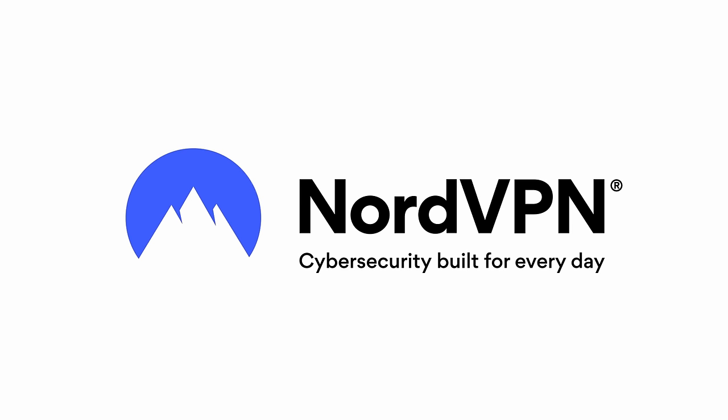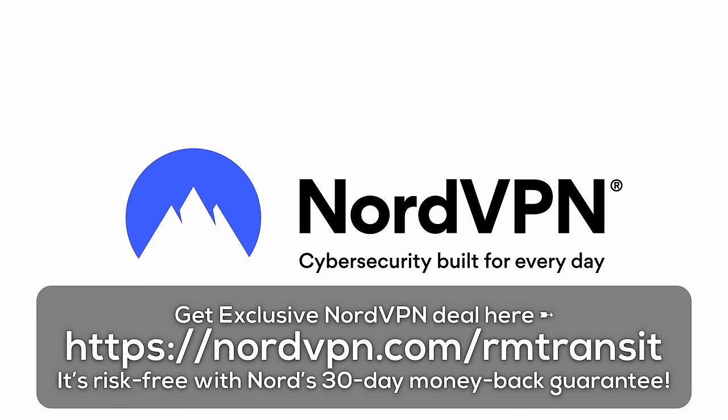This video is brought to you by NordVPN, the best online VPN service for speed and security. Check out the link in the description or stick around to the end of the video to learn more.